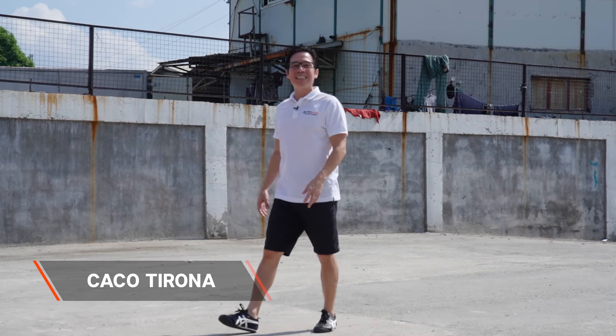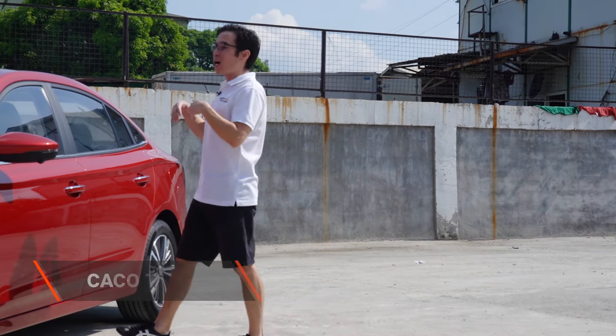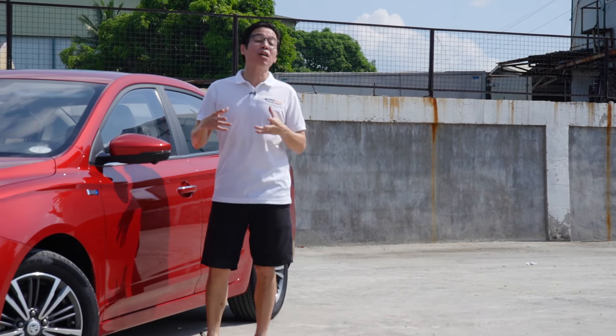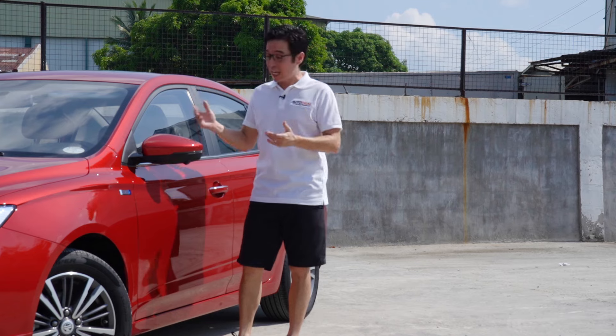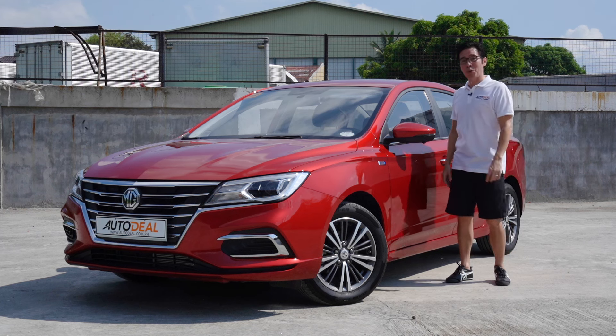Back in 2018, when MG Philippines unveiled their product lineup, they only had but one sedan in the mix. Come 2019, they dropped a bombshell of a car in the form of this — the MG5. Poised to take on the subcompact category with something pretty big.